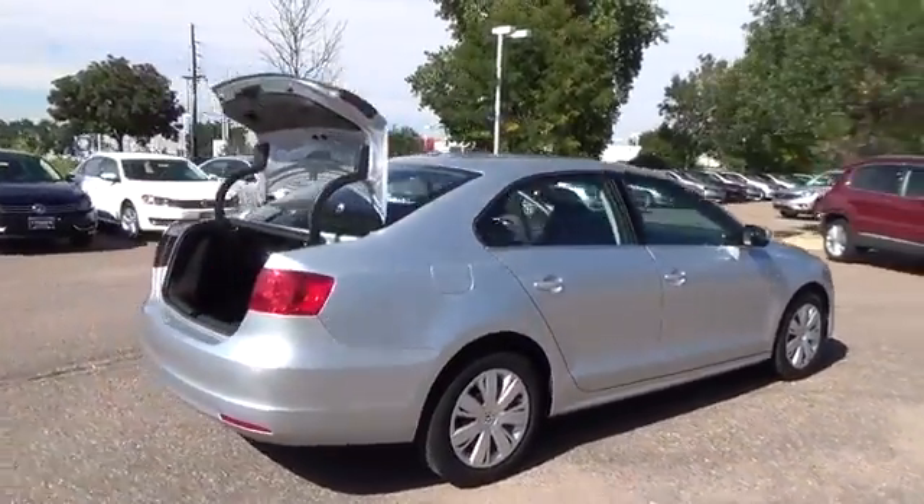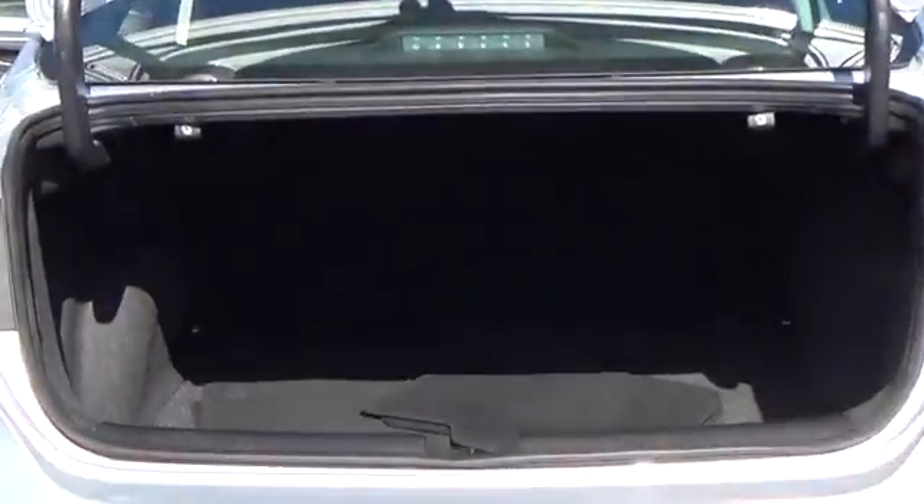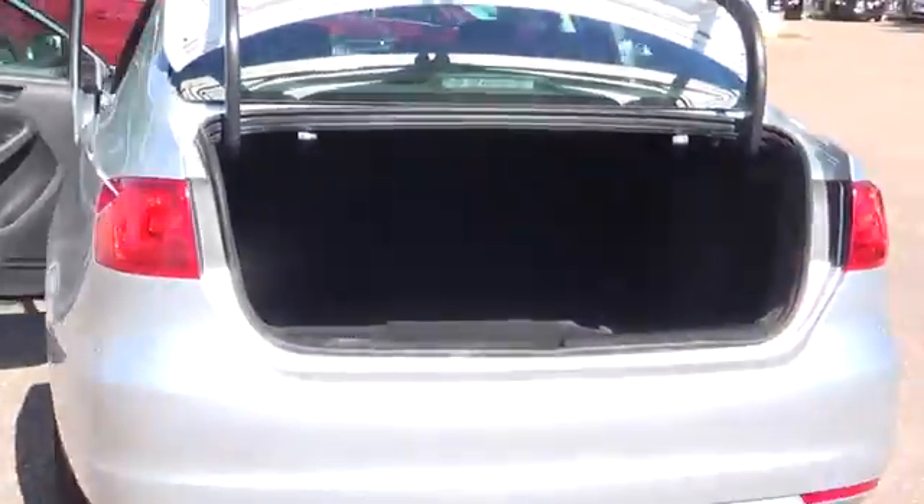It is equipped with a leather interior, a leather-wrapped steering wheel with audio controls, heated front seats, satellite radio, iPod interface, and Bluetooth.